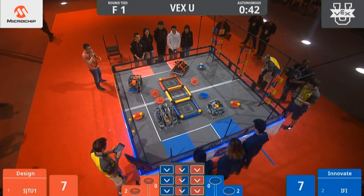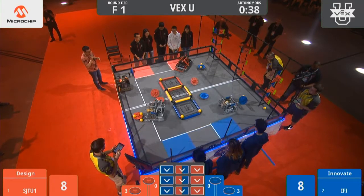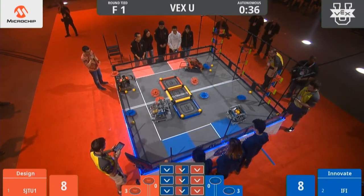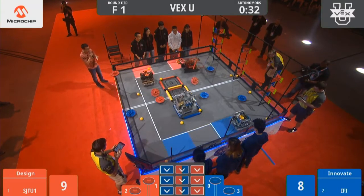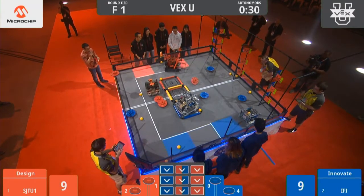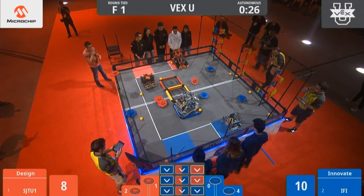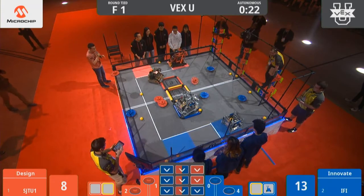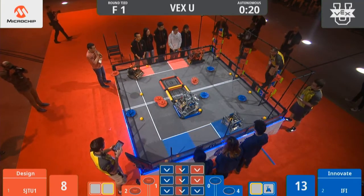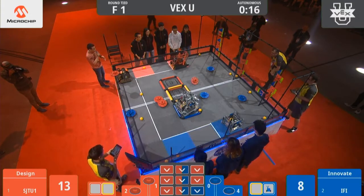Once again, this is 45 seconds of autonomous. You'll see the teams try to use up as much time as possible, using as many sensors as possible. SJTU1 going for the cap. IFT Robotics up on top of the platform already, looks like they're waiting patiently to take their shot. They're loaded up but going to hold off, see what SJTU does first. Again, none of this is driver control. The Red Alliance going for one, two, three flags there.